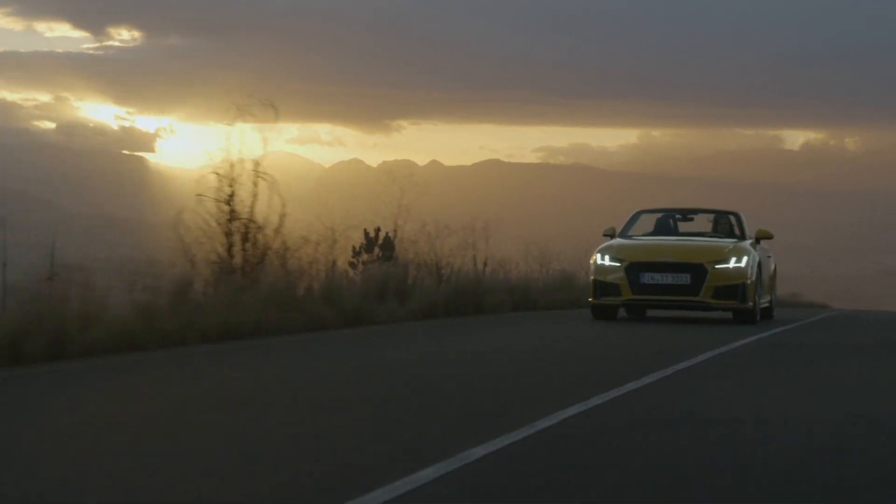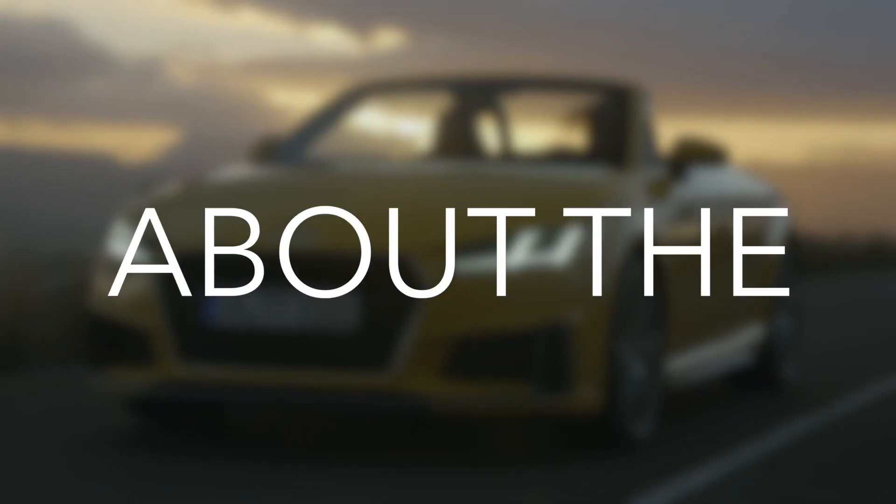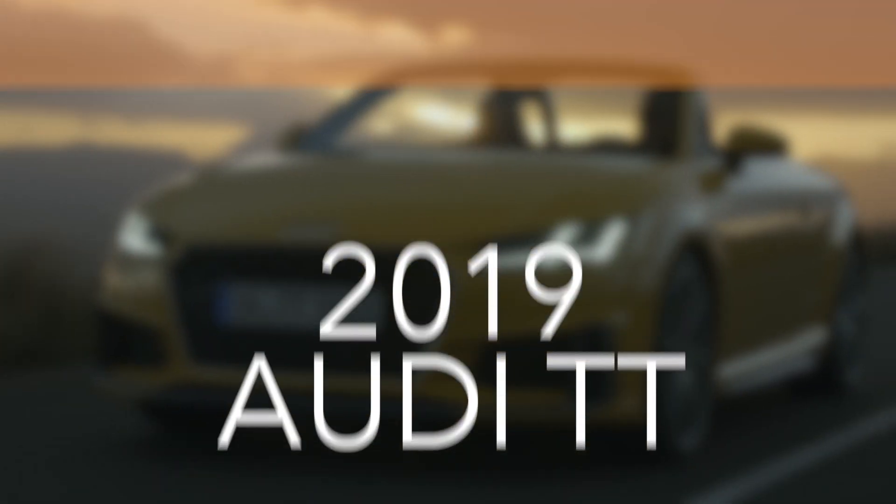For its 20th anniversary, the Mark III Audi TT has gotten an update. Here are 6 things you didn't know about the updated 2019 Audi TT.